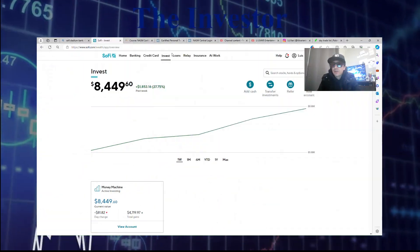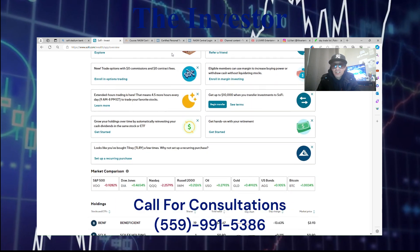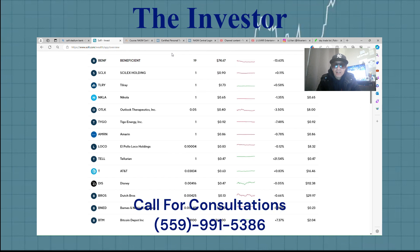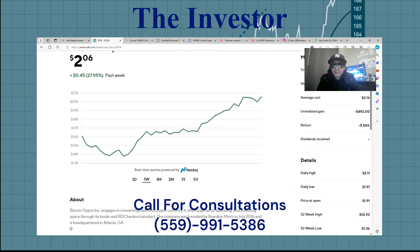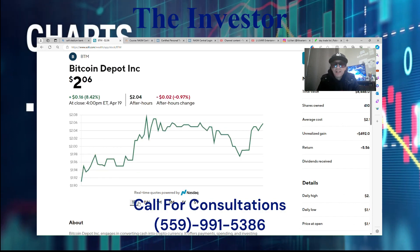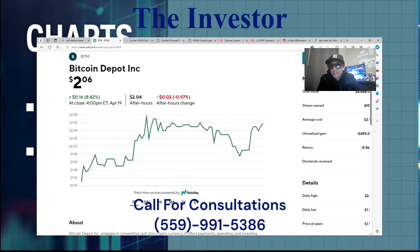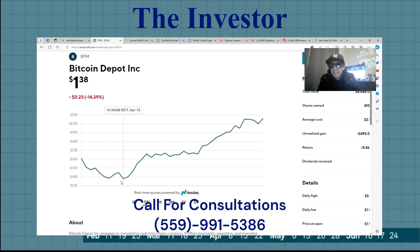Hey, how's it going everybody. I'm here to give you guys an analysis on a stock that I have invested in — it is Bitcoin Depot. I want to show you guys a few things on this play that I made with them. I was trying to actually do a day trade when I went in; I wasn't planning on staying invested for this long, but sometimes it happens — I get trapped. That's what happened here.